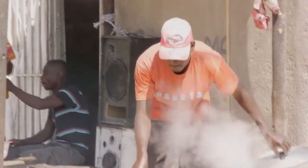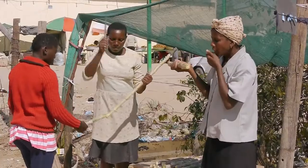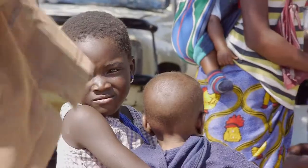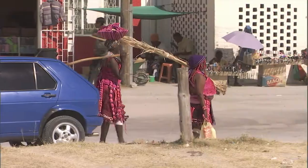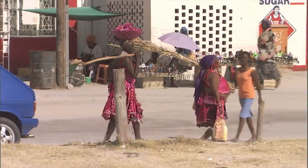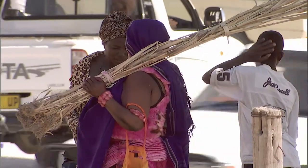Utapi in northern Namibia. About 6,700 people live in this vibrant, upcoming city. Utapi serves as the district capital of Omusati, a region with 200,000 inhabitants.